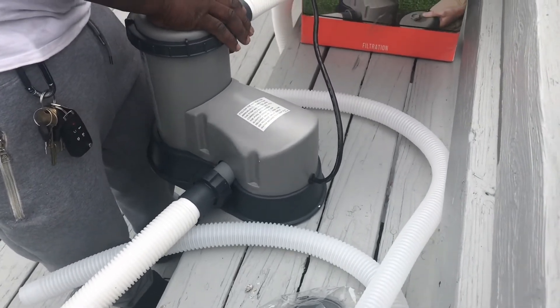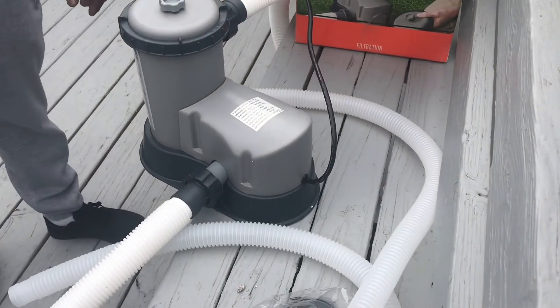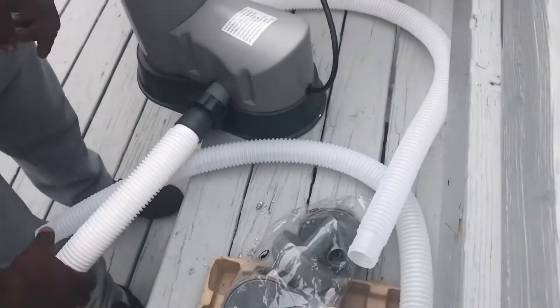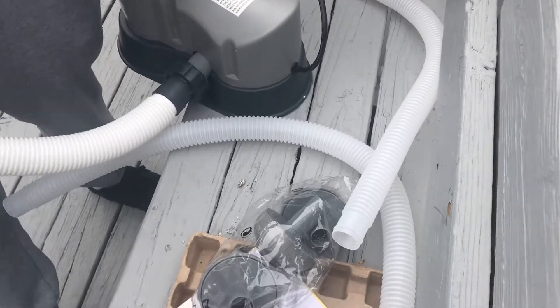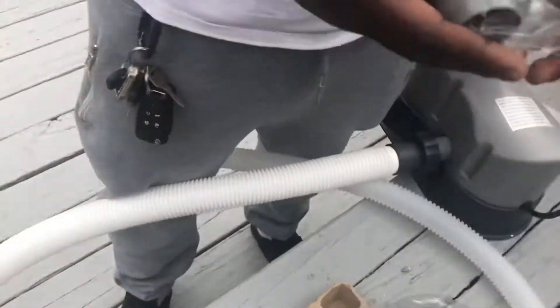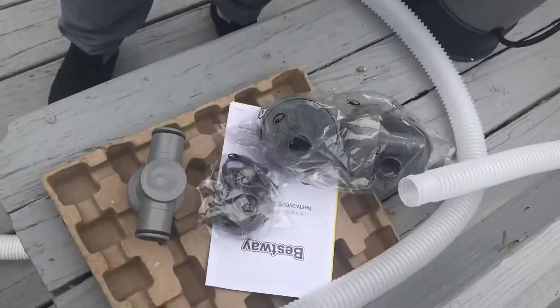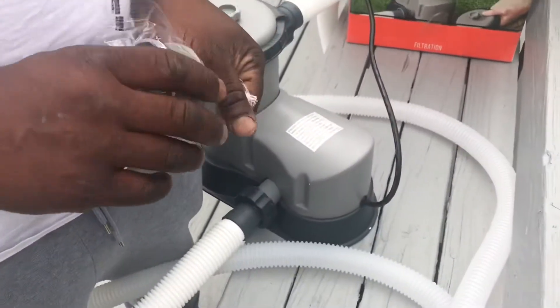We only got two clamps, and apparently some pumps need four drains. We're confused trying to figure out what all these extra pieces are for. My husband says I should help him read the instructions and make sure he's doing it right.